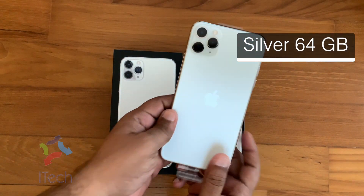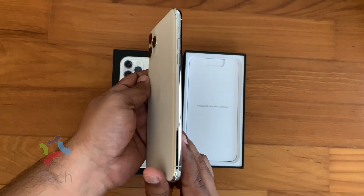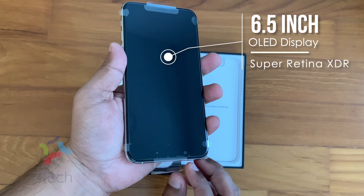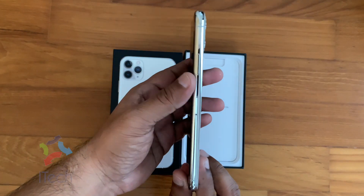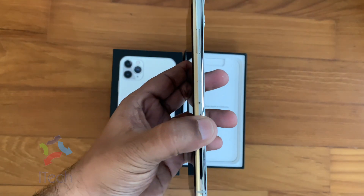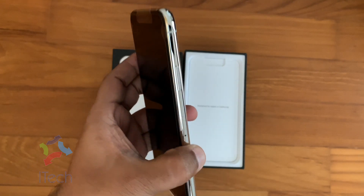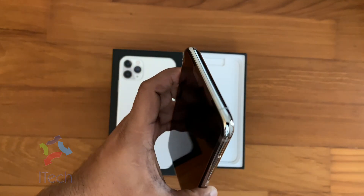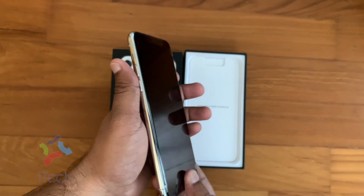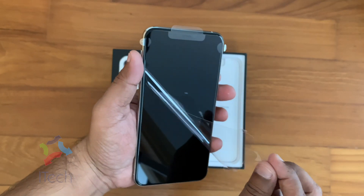Today I have with me here a silver 64 GB variant iPhone 11 Pro Max. This phone comes with a 6.5 inch OLED screen with three cameras on the back. On your right you can see the power button and the SIM slot. On your left you can see the volume and ringer switch. It comes with a lightning port. The silver looks gorgeous with a matte finish.